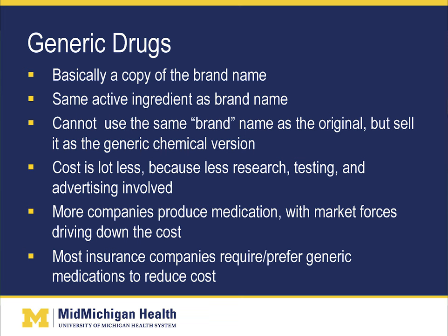As for generic drugs, it's basically a copy of the brand name. It has the same active ingredient as the brand name medication, but cannot use the same brand name — it is sold as a generic chemical version. The cost is much less because less research, testing, and advertising is involved. More companies are able to produce the medication, with market forces driving down the cost. Most insurance companies require or prefer generic medications to help reduce cost.